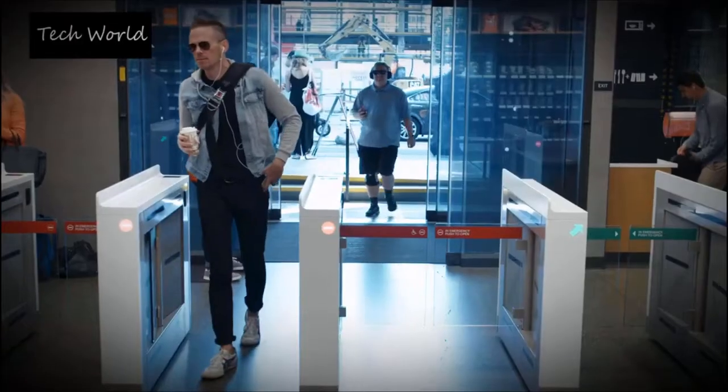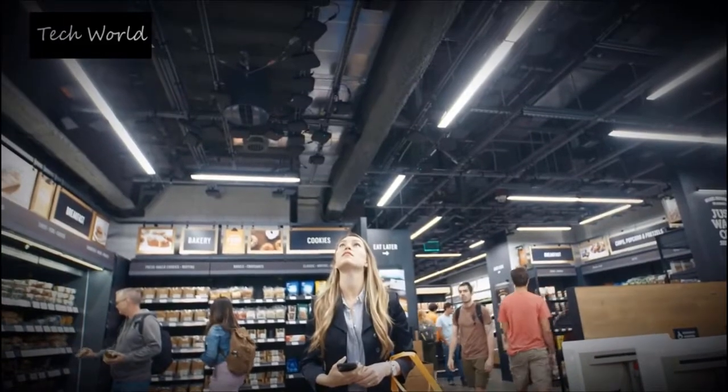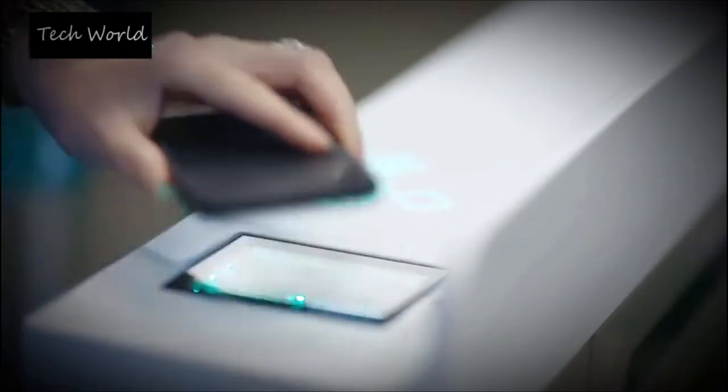That kind of grab-and-go technology is already in place at Amazon Go stores, where a complex system of cameras, sensors, and AI track every product a customer interacts with.